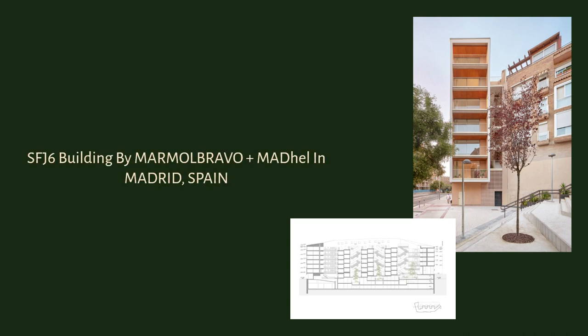SFJ6 Building by MARMOLBRAVO plus MADEL in Madrid, Spain. SFJ6 is a project of 102 dwellings designed to adapt to the complexity of the city, solving several urban problems and generating quality public spaces in its surroundings.